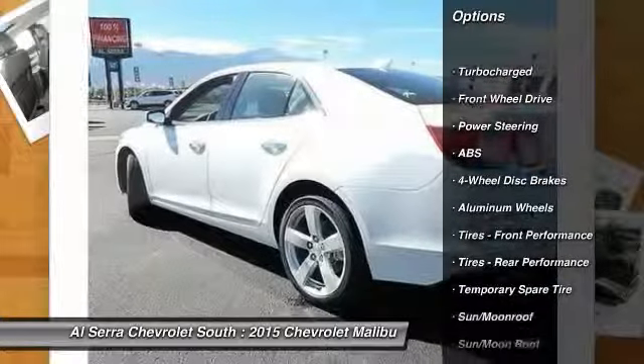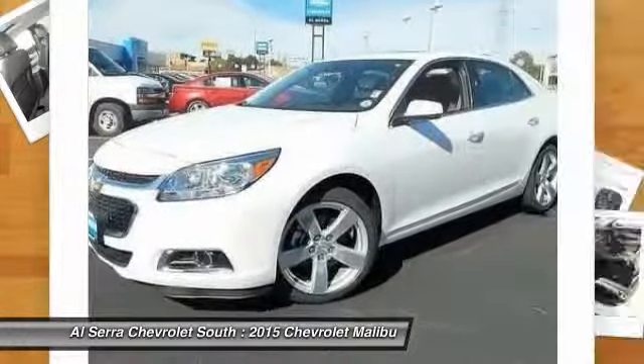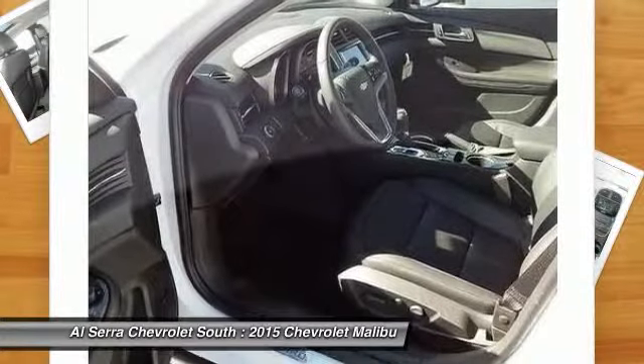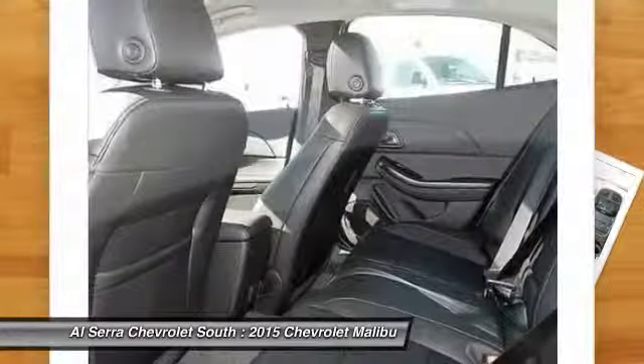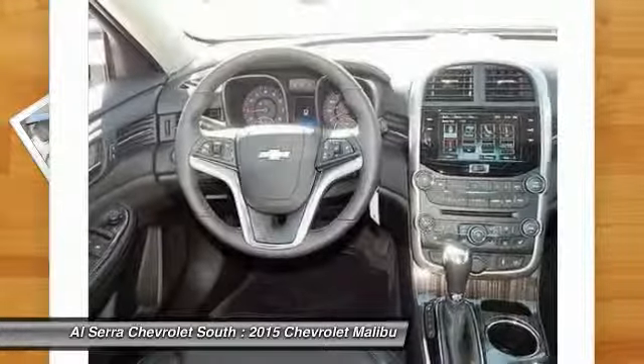Power passenger seat, remote engine start, traction control, steering wheel audio controls, stability control, anti-lock braking system, power steering, adjustable steering wheel, driver airbag, aluminum wheels.